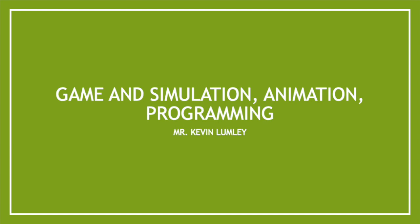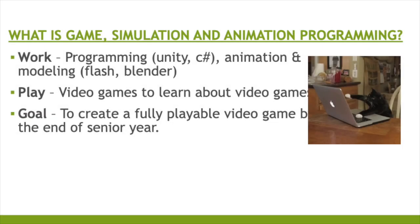Our next pathway is Game Simulation and Animation Programming. It's a little bit of work, play, and an ultimate goal. Students will learn how to program using Unity and C Sharp. For animation and modeling, we use Flash and Blender. You will play video games to learn about video games, but it will not occupy your whole day — it's part of the time to help you reach your goal, which is to create a fully playable video game by the end of your senior year.